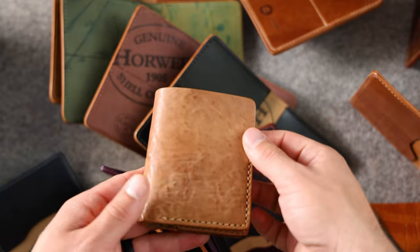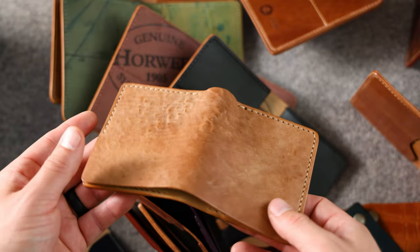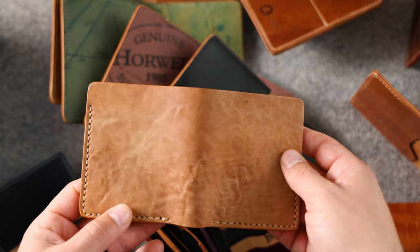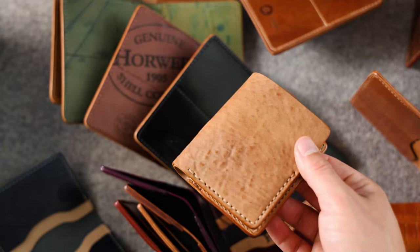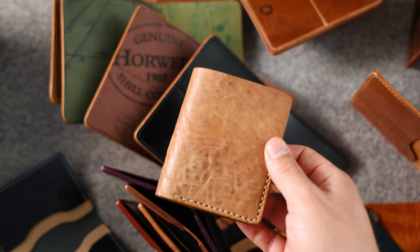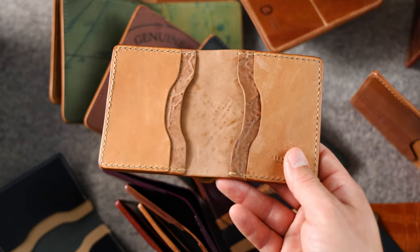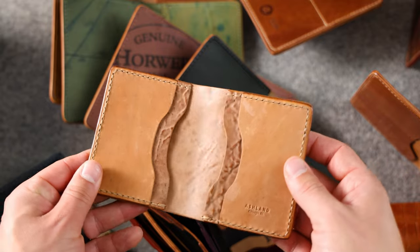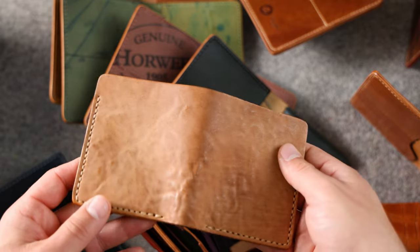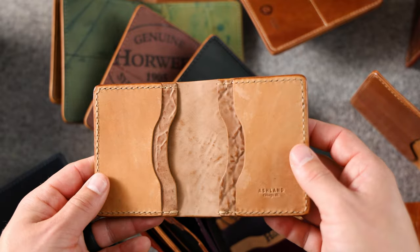So over 150 items for this private stock event — let me know what your stunner was. There's something about this really dramatic light color shell on the tumbled natural that I really enjoy, plus the hand stitching. There's too many to pick from. If you want to pick up one of these wallets, everything will be available on ashlandleather.com under the private stock page at 12 p.m. noon central time this Friday, June 30th. If you have any questions about any of these wallets, please don't hesitate to leave a comment. Thank you guys so much for your support — have a great weekend and see you later.